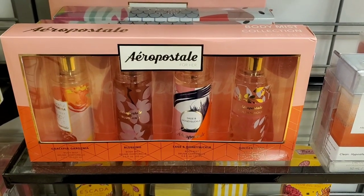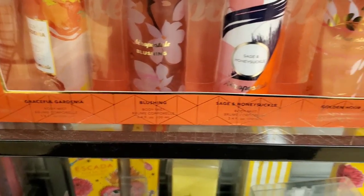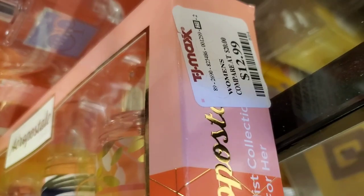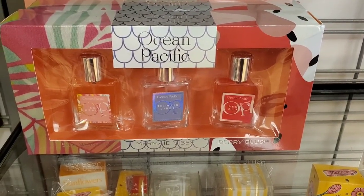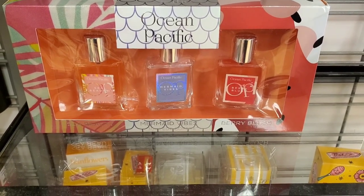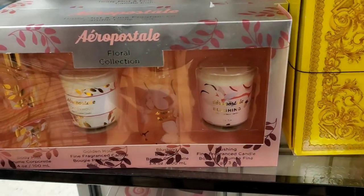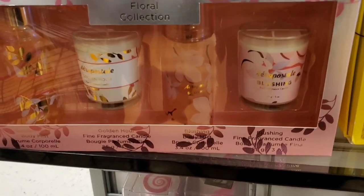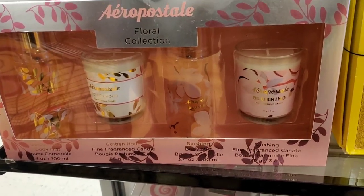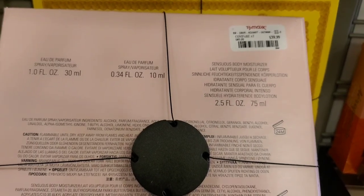They had an Aeropostale body mist collection — a really good deal with four different body mists for $12.99. They also had an ocean-inspired perfume trio with three different perfumes for $14.99. Then there was a really cute set by Aeropostale called the Floral Color Collection — it has two different candles and two different body mists for $15.99.